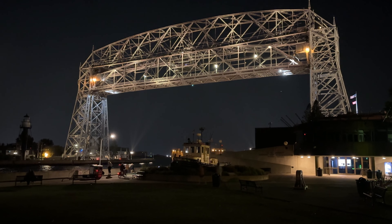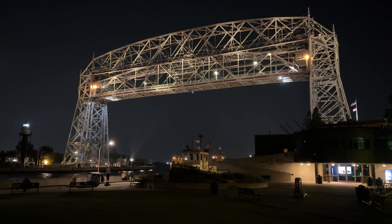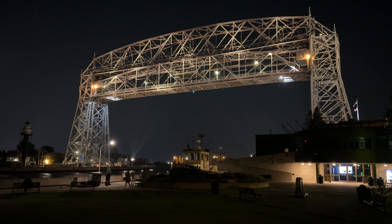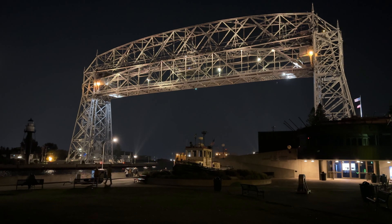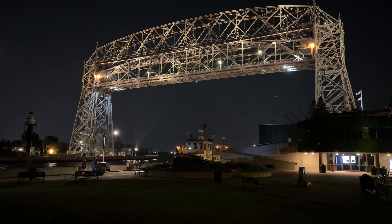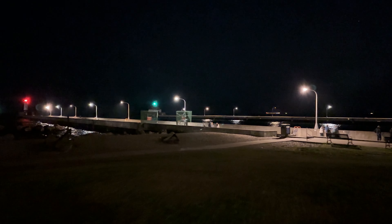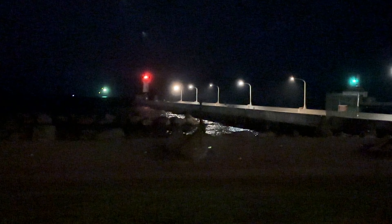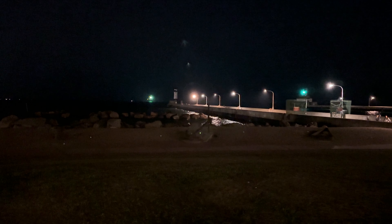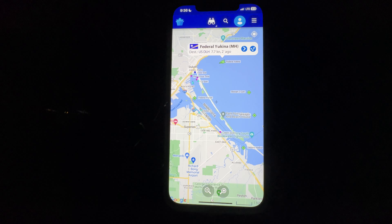What's up boat friends — 9:35 PM Central Time, Duluth, Minnesota. You can see the aerial lift bridge up at 135 feet. I've waited for this ship all day. It is an ocean-going vessel called the Federal Yukina, on its way in. Port of registry is the Marshall Islands — I'll tell you where that is in a moment. You can see it in the distance right there in the center of the screen.